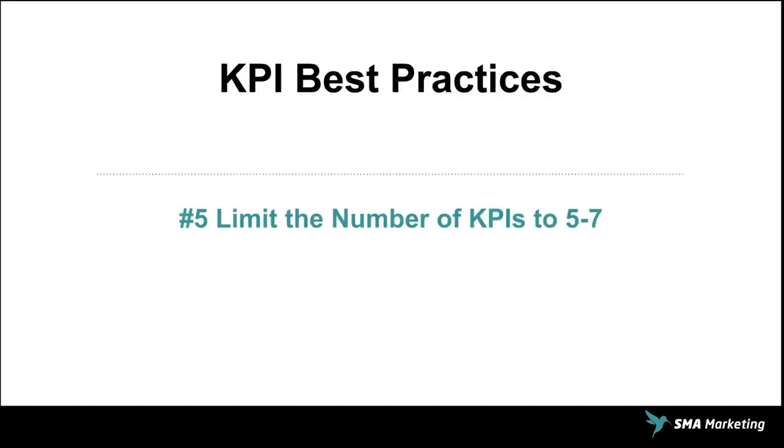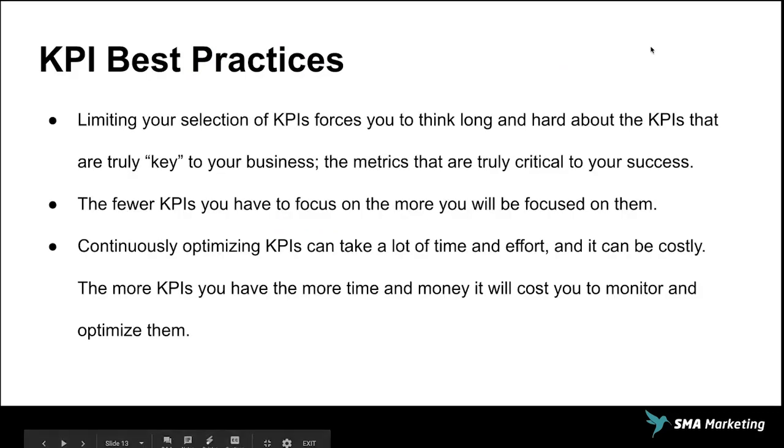Lastly, you want to limit the number of KPIs — really limit them to five to seven. A lot of times I'll see dashboards with seven to ten to fifteen different metrics on them. The problem is you have too much information and you get what we call analysis paralysis. When you have too much to focus on, your default is to just ignore it — that's just the way the human brain works. We can't focus on more than one thing at a time. When it comes to KPIs, when we have too many of them, it really stretches what our brain can handle and doesn't allow us to attain the knowledge we need. You want to think long and hard about what's key to your business — these are the metrics that truly matter to your success.